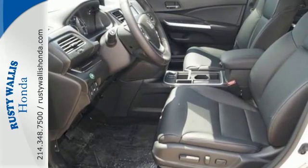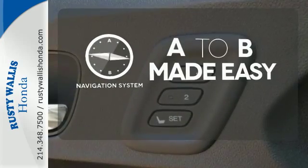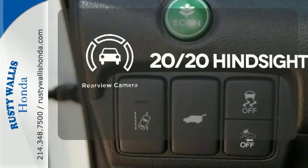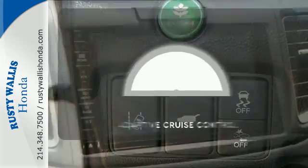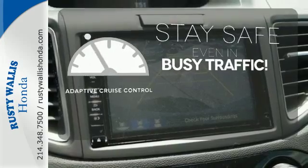See more of what's behind you with the multi-angle rear-view camera. Never feel lost again with the navigation system. Now you can truly set it and forget it with the adaptive cruise control.